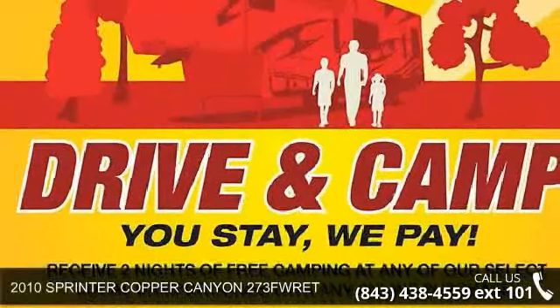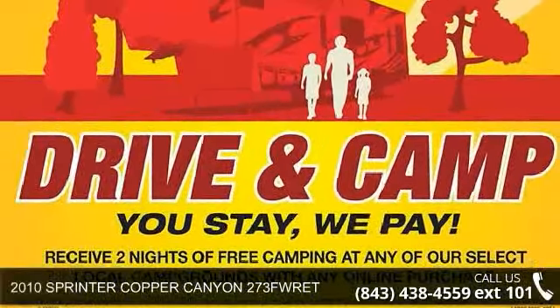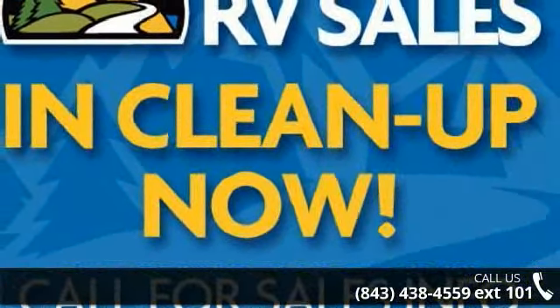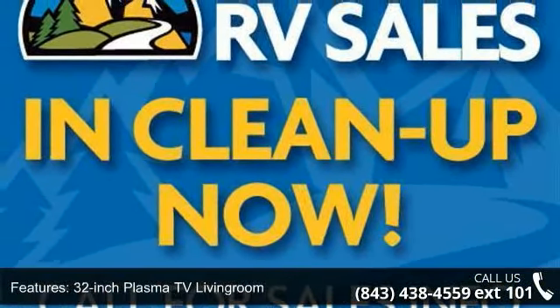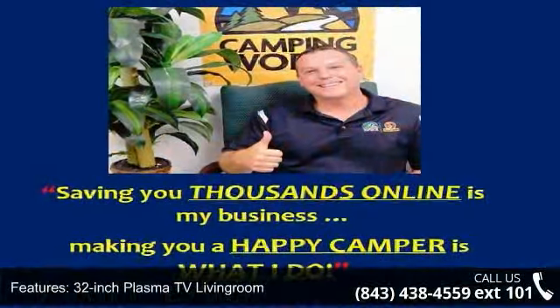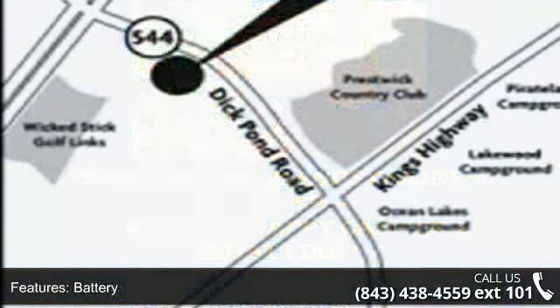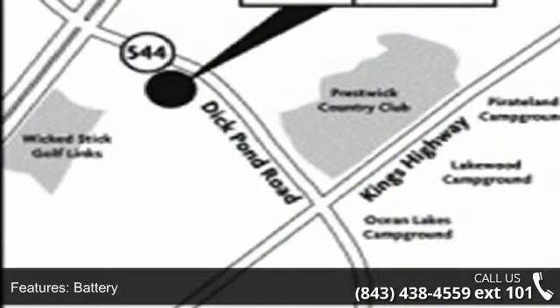Travel in style with this 2010 Sprinter Copper Canyon 273 FWR-ET. If you are looking for a 5th wheel RV with the perfect blend of convenience, comfort and enjoyment, look no further. This unit is great for vacationing, adventuring or just relaxing.